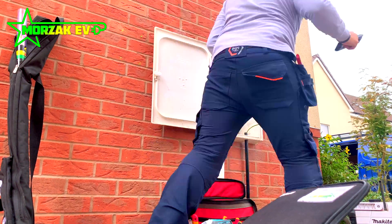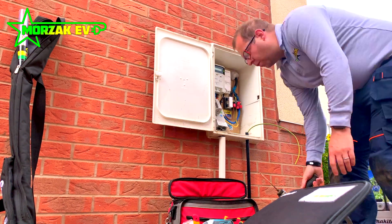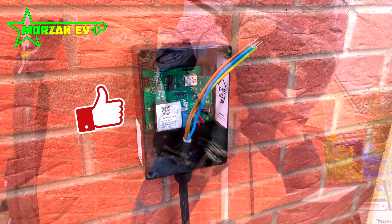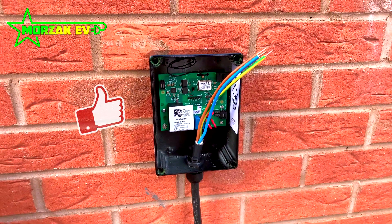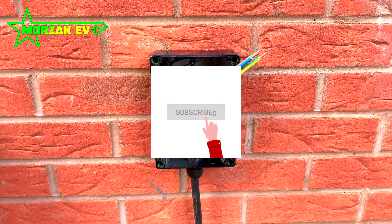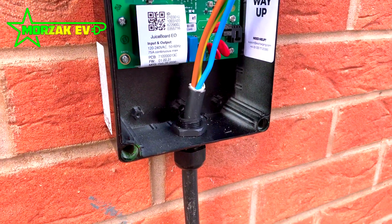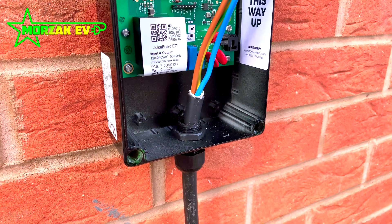I hope you found this video useful. Please give us a thumbs up on that like button. If you want information on more videos on electric vehicle charge points, Tesla videos and other related technologies, subscribe and hit the bell icon. Thank you very much for watching.